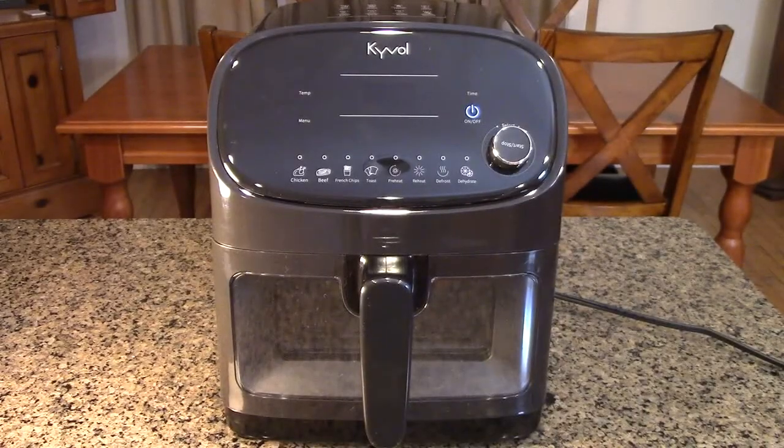Hello again, this is Robert Veach. This is my video review of the Kyvol brand — that's K-Y-V-O-L — their air fryer model AF-60.